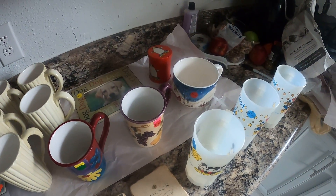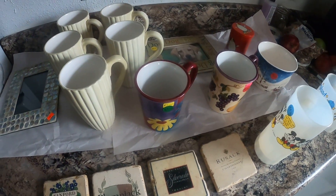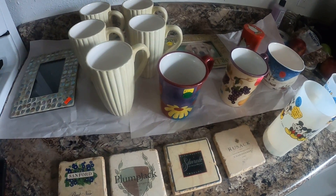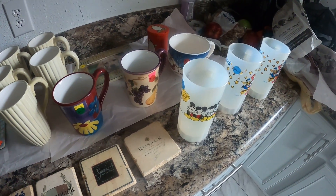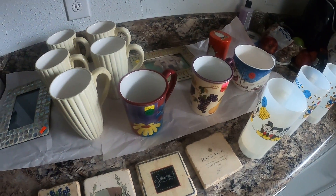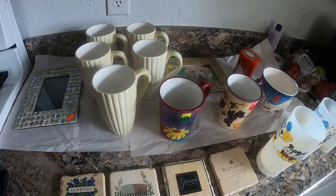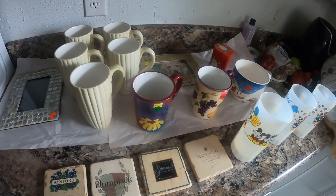I did learn something today: don't go to estate sales on Saturday — always go on Sunday when everything is half off. Though a lot was picked over, so you miss the good stuff. That was my estate haul. I'll have it out at the flea market next month and share how it goes. Please hit subscribe — thanks for watching!